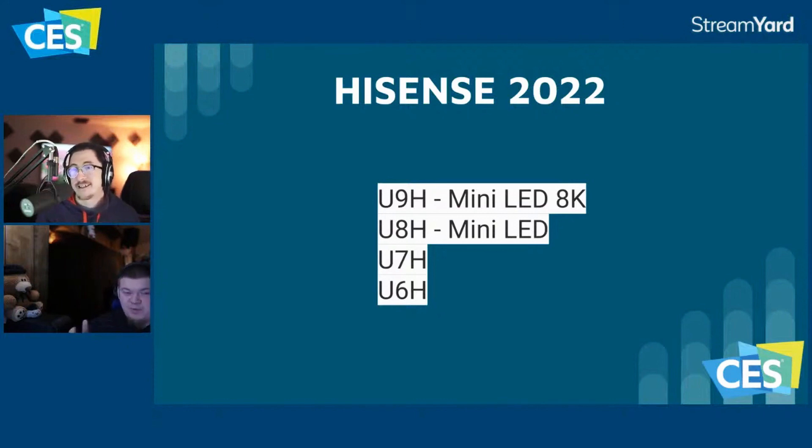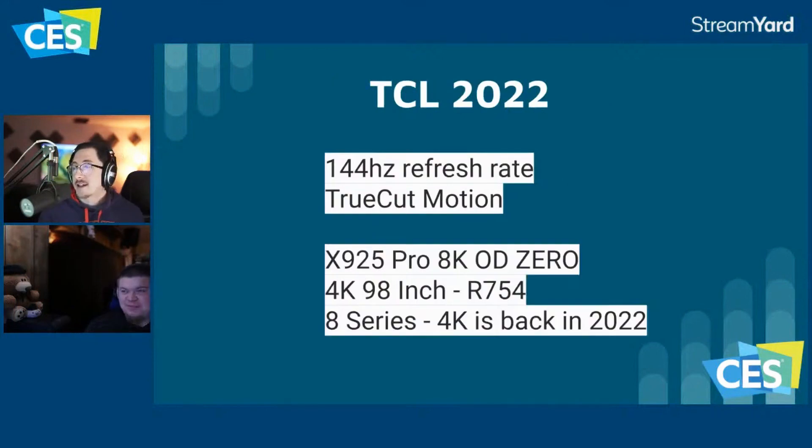The concern with Hisense always comes back to processing. The naming has also been confusing — going from H to G to H again across model years. Hisense is in a similar position to Sony in that they do a lot of things right but have areas they don't improve on, seemingly not listening to consumers, and just continuing on their own track.